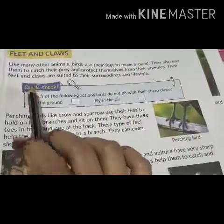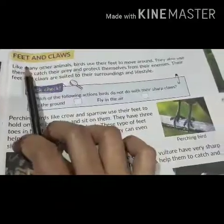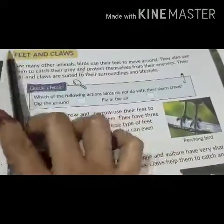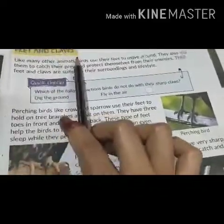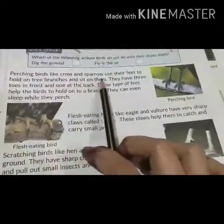Welcome again students. This is the second part of this video. In the previous video we already learned about feet and claws. Let's continue to the chapter.